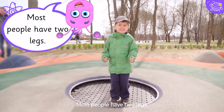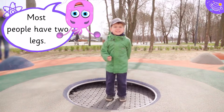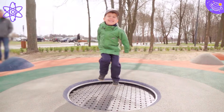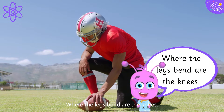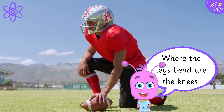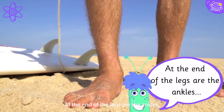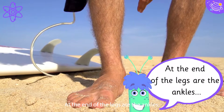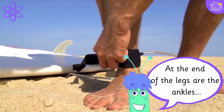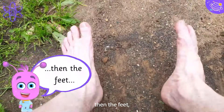Most people have two legs. Where the legs bend are the knees. At the end of the legs are the ankles, then the feet.